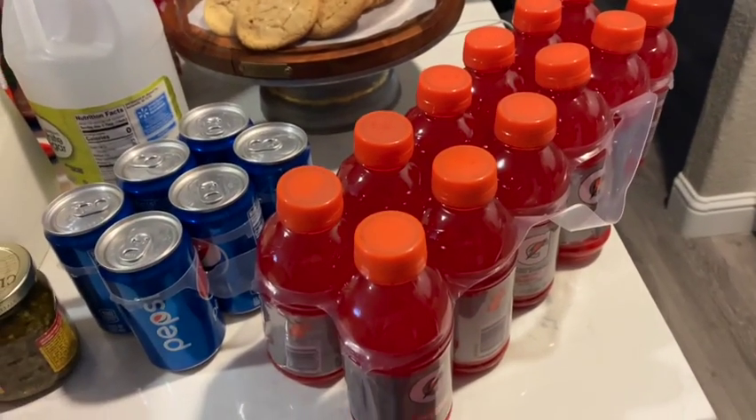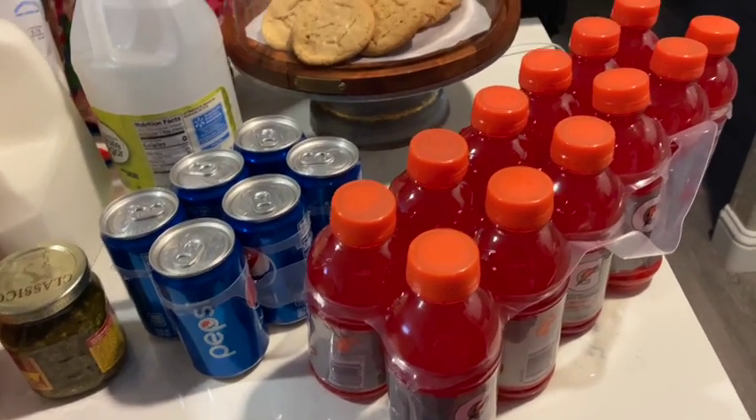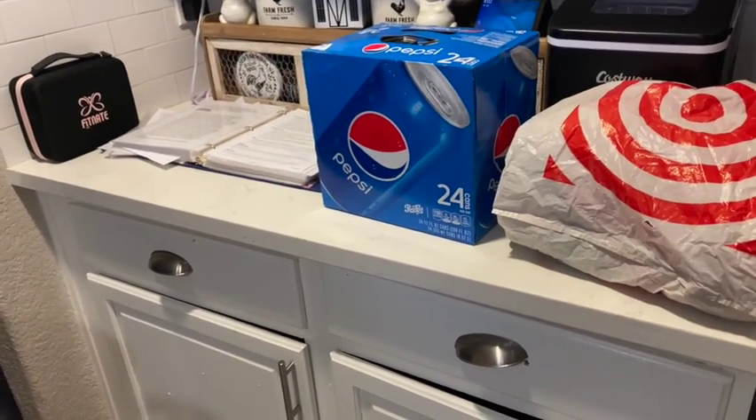Hi, welcome back! I have a quick little Walmart haul for you. I made some homemade peanut butter cookies the other day, and over there of course is the 24-pack of Pepsi.